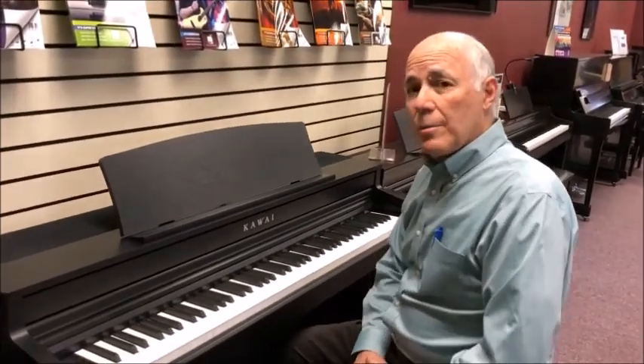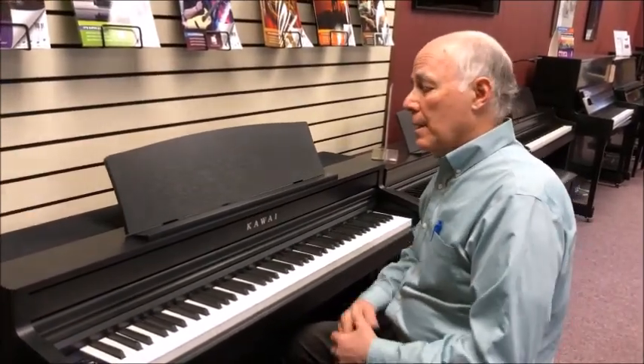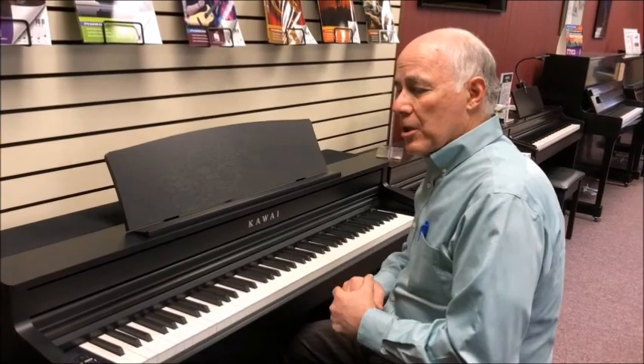A remarkably good and deep tone — even though this is not their most expensive piano, it has a great sound system. It has 100 watts of power with four speakers, and they use high-quality Japanese Onkyo speakers to help produce a very realistic tone.